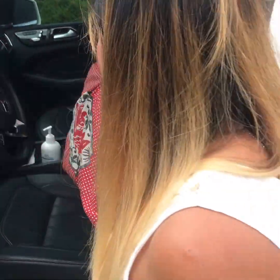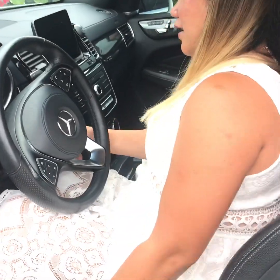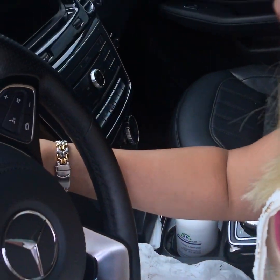By the way guys, I'm short so I need a pillow — so don't judge, please! First, I have my rosary here. Can you see? For my protection, it's from the Philippines, from my parish church back then.